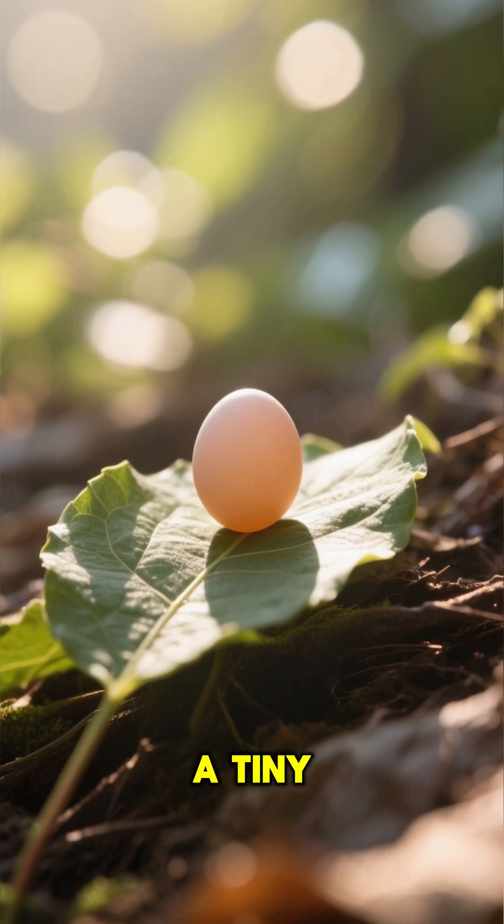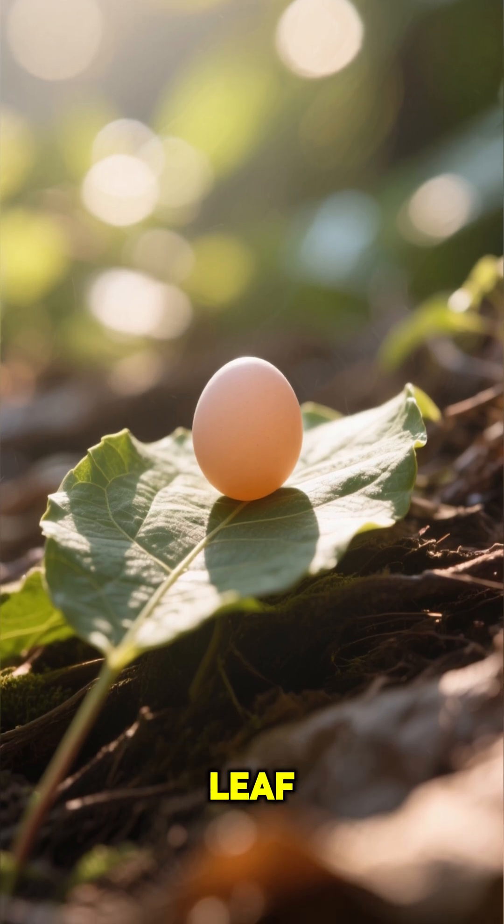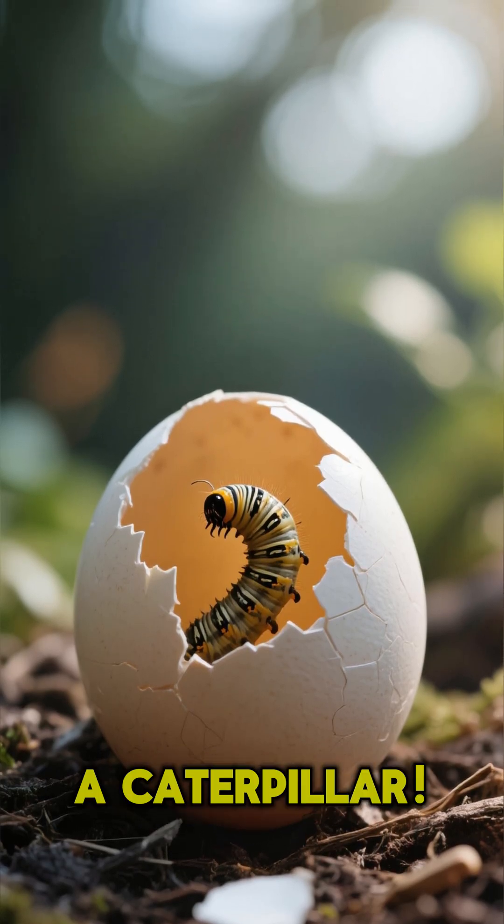First up, the journey begins with a tiny egg, usually laid on a leaf. From this egg hatches a larva, which we know as a caterpillar.